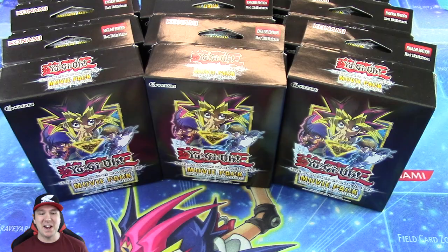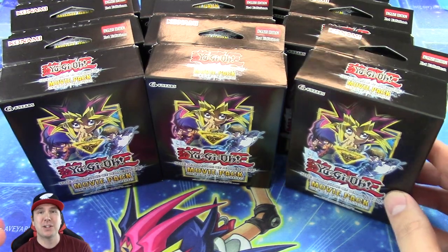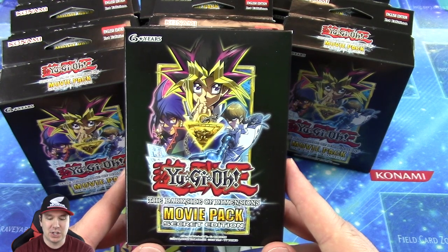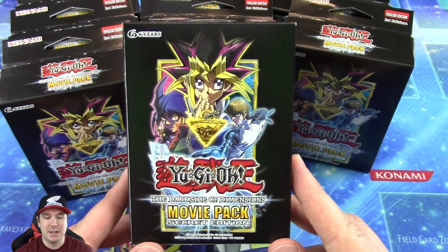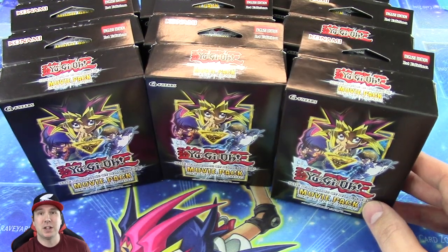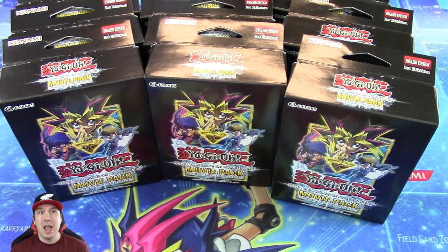What's cracking YouTube? Jobber here, and I have the newest special editions that just came out: the Movies Pack Secret Edition, The Dark Side of Dimensions. You probably saw these being opened up here on Cyberknight, Simply Unlocked, everywhere else. I believe it was 2018.